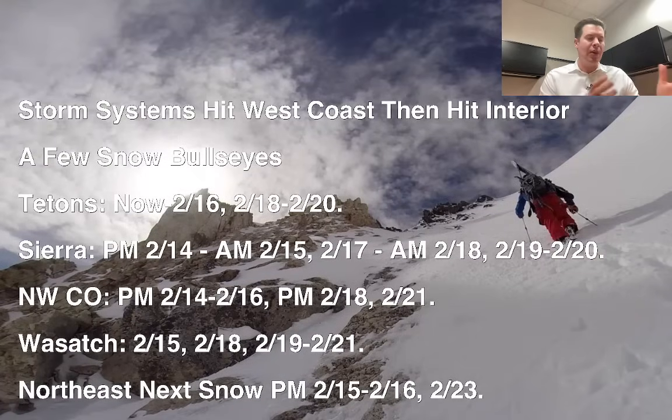Here's the pattern: storm systems will hit the West Coast — California, Oregon in particular — and then they're going to send pieces of energy into the interior all the way through 2/23. There are several different areas of low pressure that will hit the West Coast and then move into the interior. There are a few different snow bullseyes.